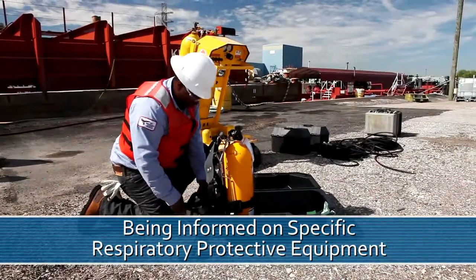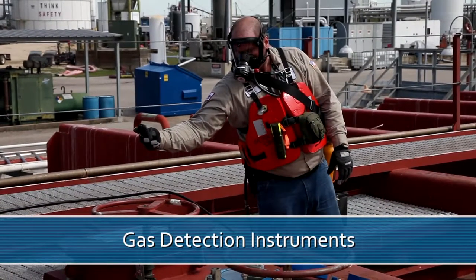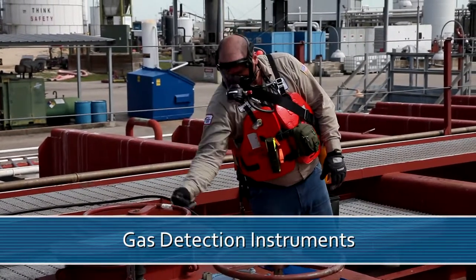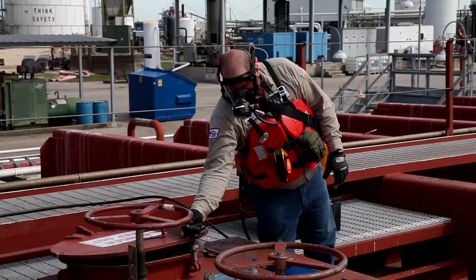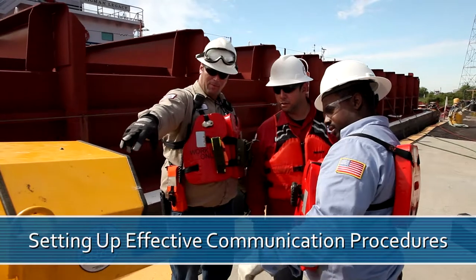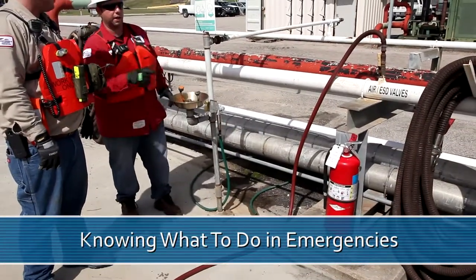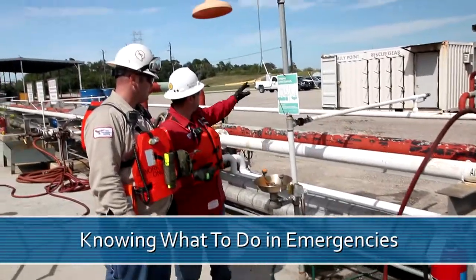Being informed on the specific respiratory protective equipment and gas detection instruments in use during the cargo or maintenance operations is also very important. Setting up effective communications procedures with the personnel involved, and knowing what to do in the event of an emergency or the detection of a prohibited condition.